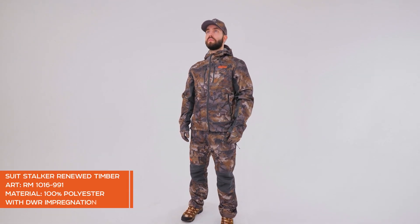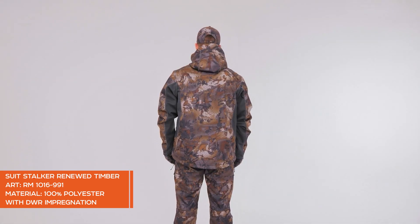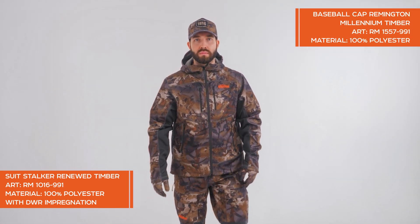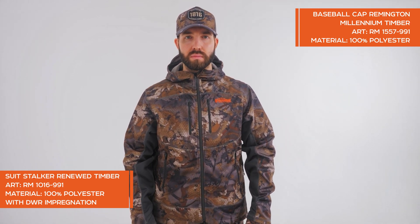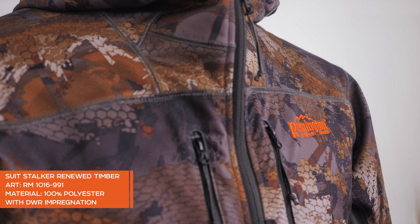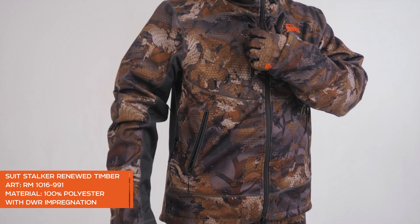Another novelty of our assortment is an updated version of the famous Stalker costume. The model is made of a new fabric with DWR impregnation, similar in characteristics to the Softschill fabric. A lot of functional pockets and adjustments will allow you to comfortably fit the suit to your parameters and distribute